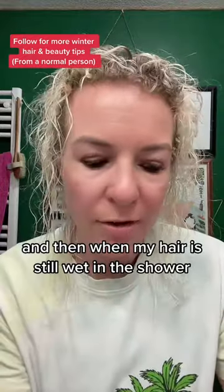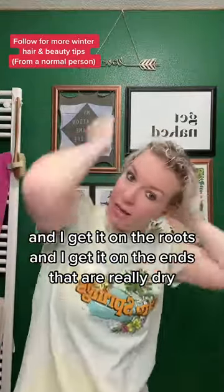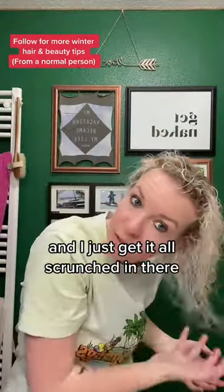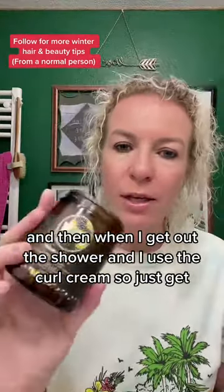I keep this oil from Olu in the shower with me. When my hair is still wet in the shower, I get a load of this and get it on the roots and on the ends that are really dry, and I just get it all scrunched in there, scrunching from the bottom.